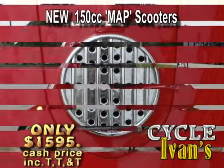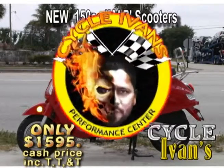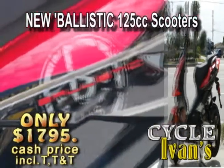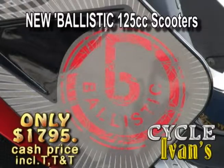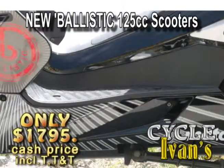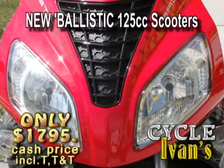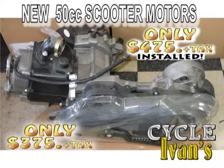You'll get great mileage and cool looks from yesteryear with today's technology at this low price from Cycle Ivan's. Talk about turning heads — go ballistic with the new 125cc Ballistic scooters with styling that is sure to get you noticed. It travels at speeds to keep up with in-town traffic and comes with a 30-day warranty.